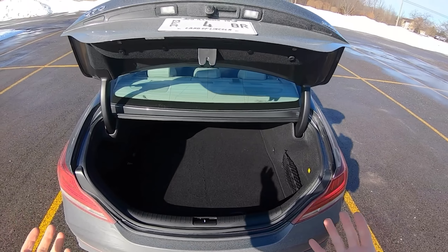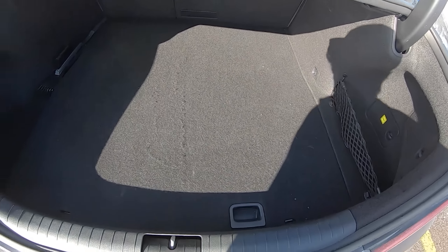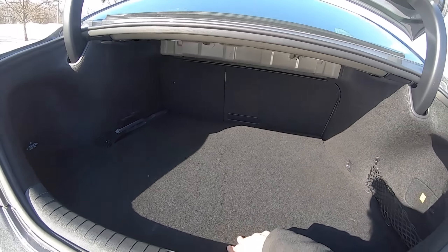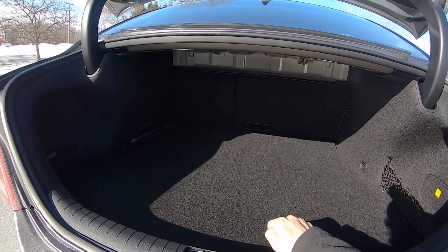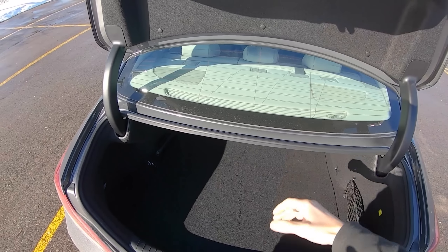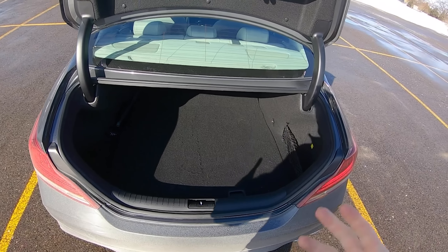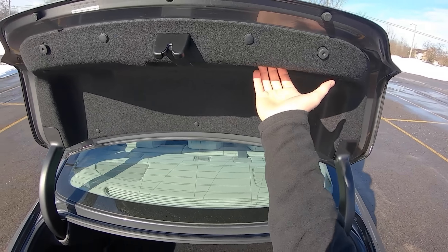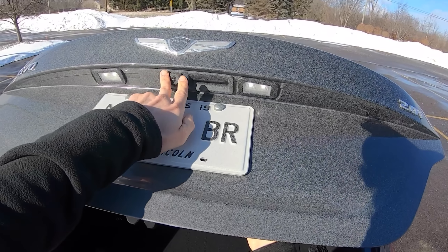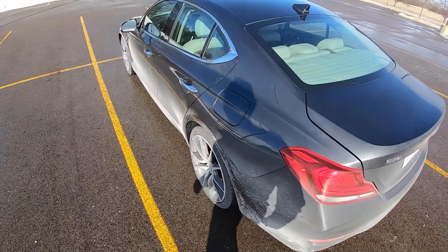There's a spring-loaded trunk in the back — not the biggest area, but you do have some storage. One complaint: I'd like to see a way to fold down the rear seats from the trunk. To do that you have to go into the back seat and operate the controls from there. It's not the longest loading space, so if you have something longer you'll need to fold those seats, which is kind of annoying. Closing the trunk also requires a hard swing to get it down.